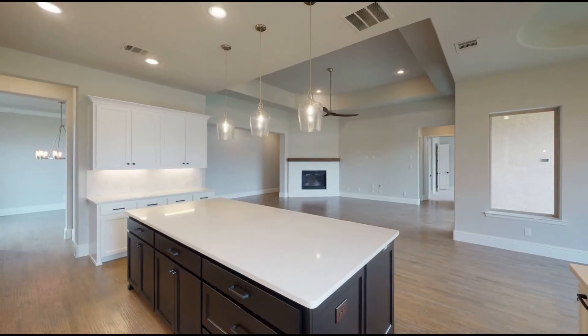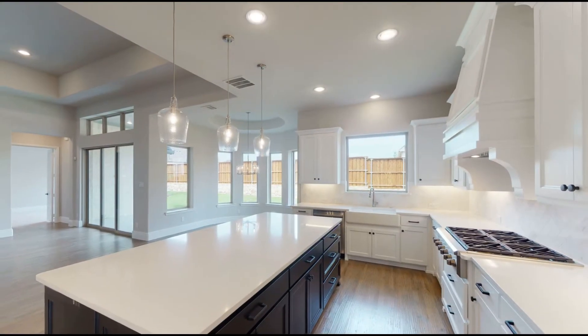This gourmet kitchen includes an island with built-in seating space, hand-finished cabinetry, a modern backsplash, and a morning area with a curved wall of windows.